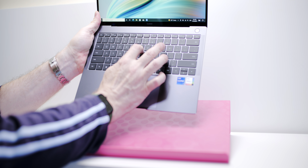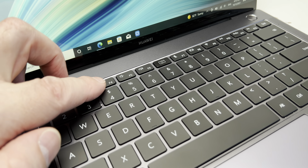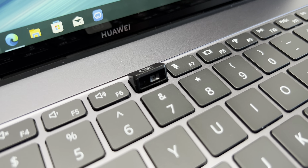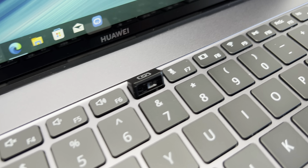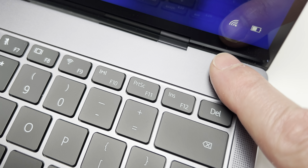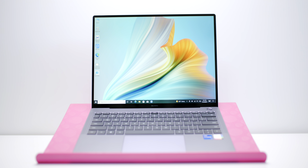The webcam is in the button, so that's something you'll either like or not — I like that you can just close that button and there's no webcam on, which is good for security. And because this is a Huawei, they're famous for making phones. The fingerprint reader works right away, unlike the X1 where the fingerprint reader is pretty poor.